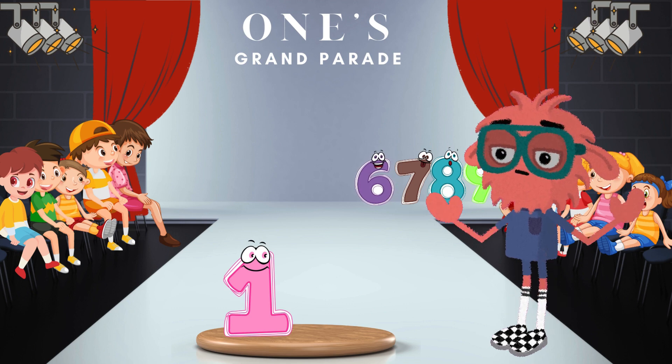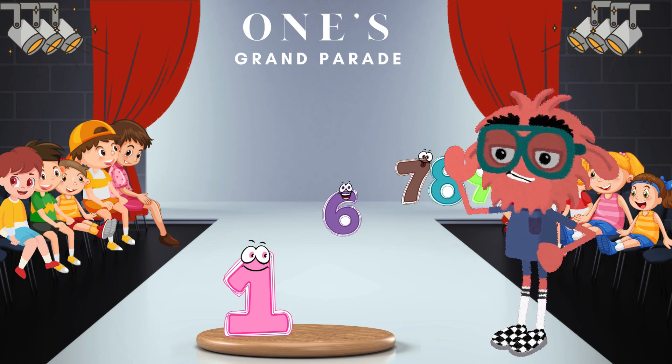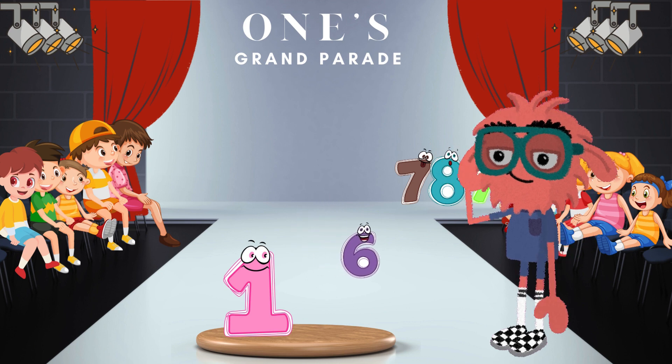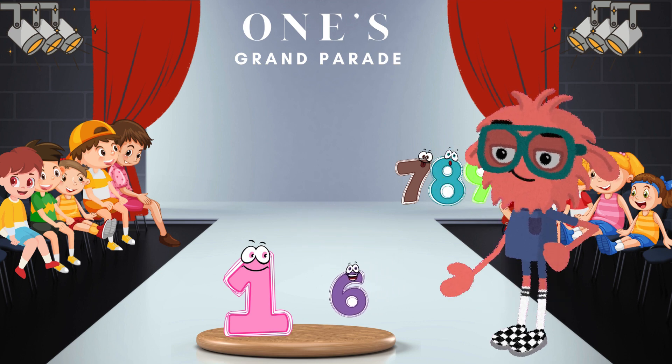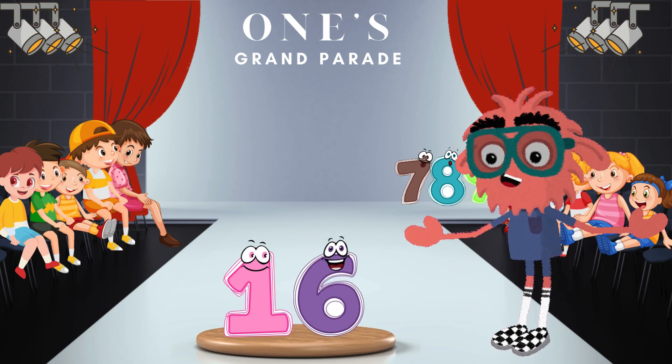But wait, there's more. The parade takes a magical turn as we salute the number 6. When 1 and 6 come together, we get the delightful number 16. Wow, 16 — enchanting!